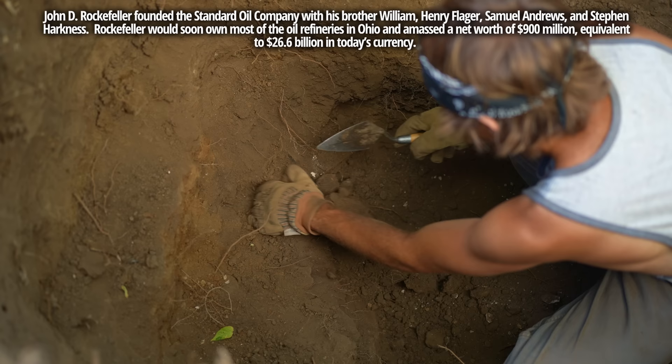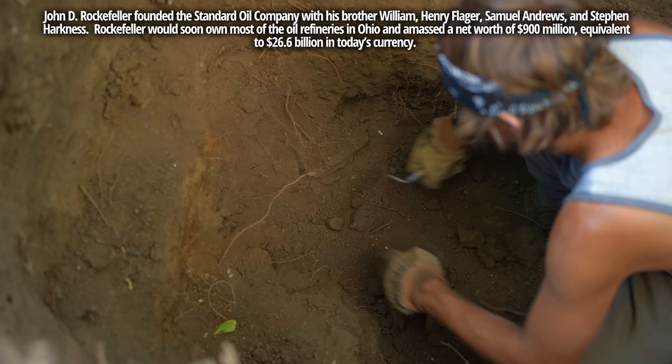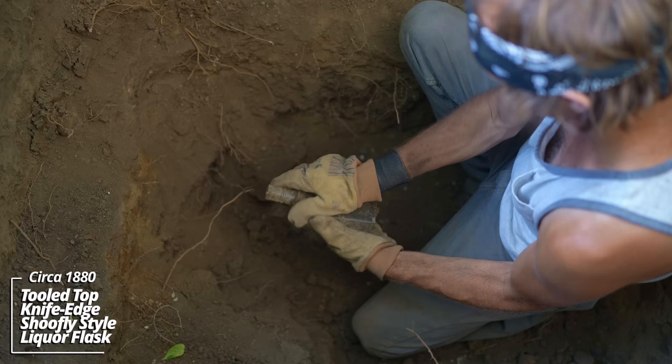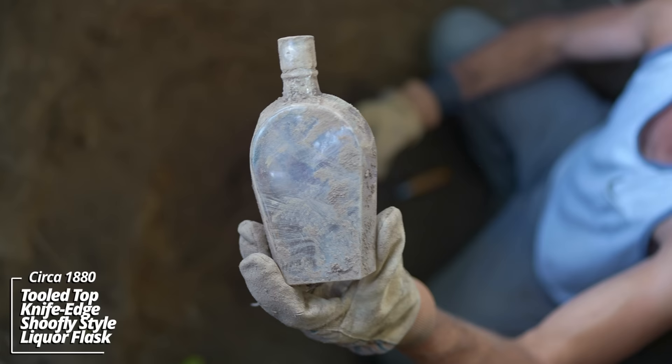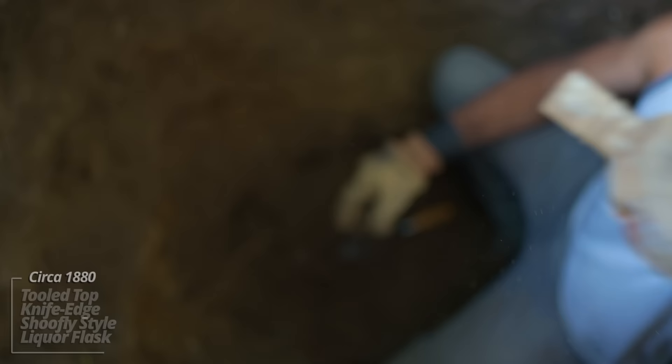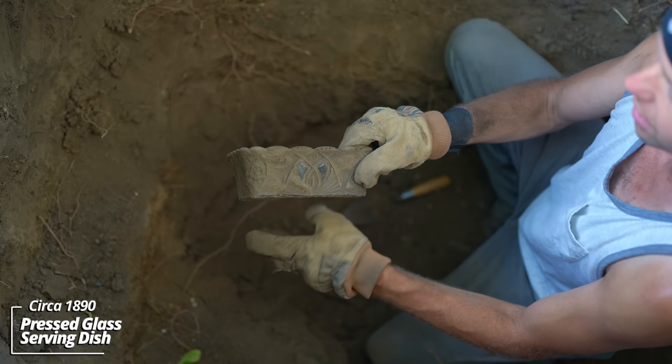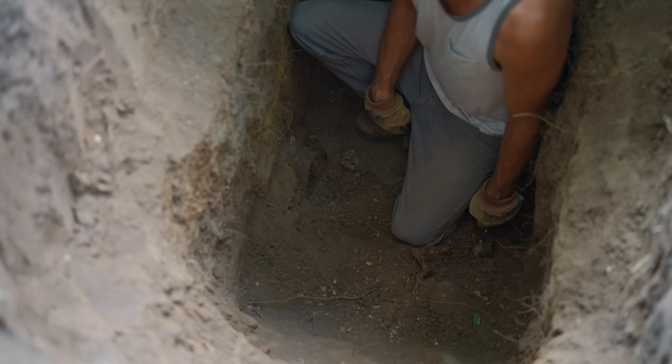What's going on here? Oh, wow — that's a knife-edge liquor flask. Look at that — that's gotta be 1880, maybe earlier. Now this thing — this was ornate. Wow, some kind of a decorative glass. Looks like it was pressed, it's not cut.